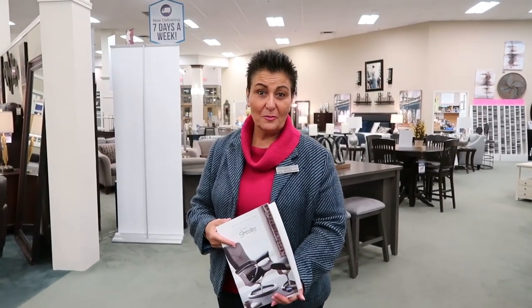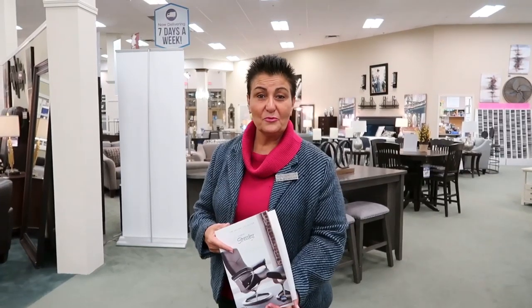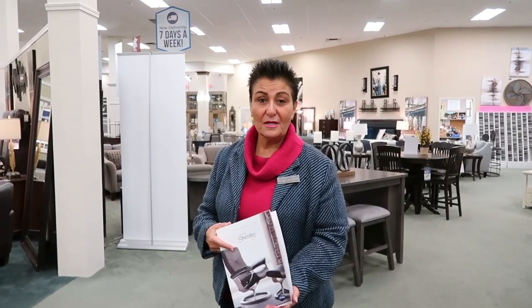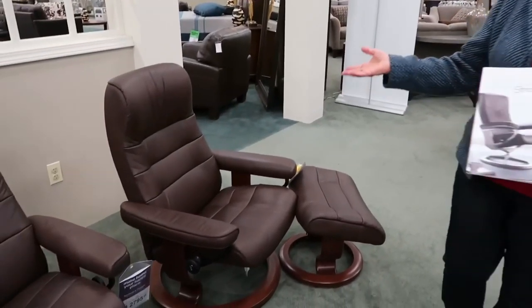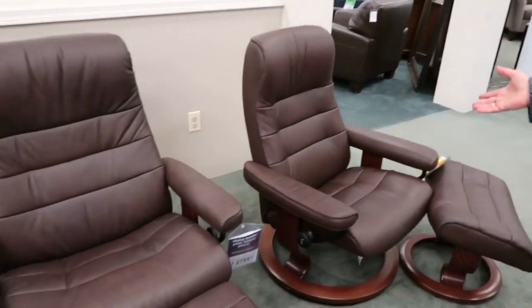Hey everybody, it's Cindy the Furniture Whisperer here in the Nanuet showroom of Raymour & Flanigan. I'd love to show you some of the newer products that are in our design gallery. We are showing you today the Eknes Stressless chairs that are not only beautiful but are ergonomic.